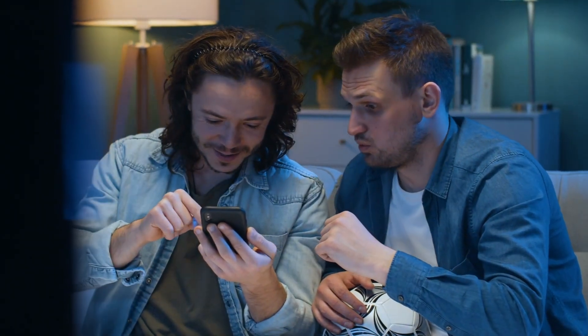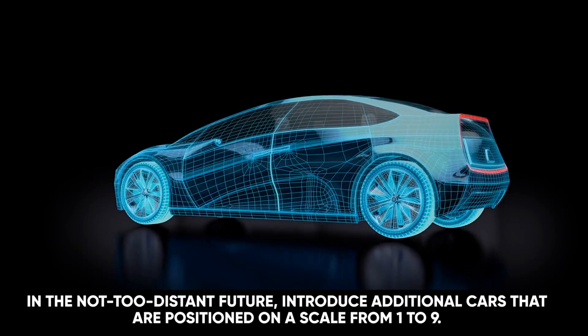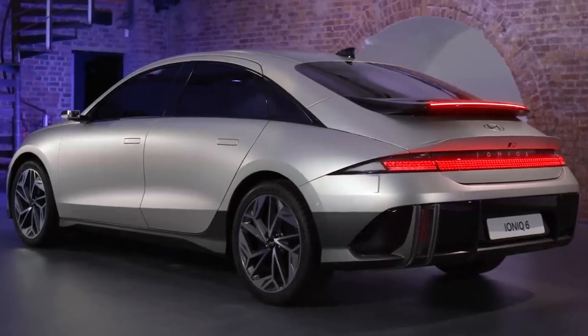In case you were unaware, the IONIQ sub-brand will, in the not-too-distant future, introduce additional cars that are positioned on a scale from 1 to 9. Now that position 5 has been filled, it's time for the 6th member to step forward and take its place.